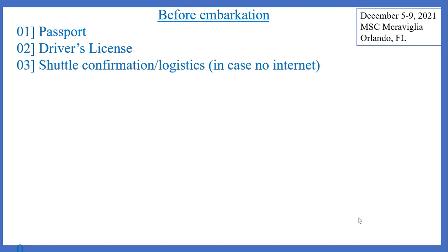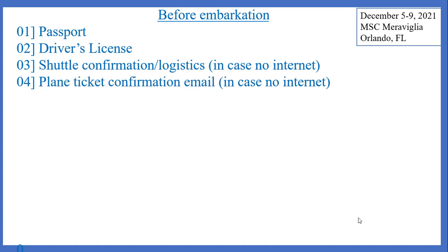Before embarkation, there are certain digital files you should pack or gather for yourself. A copy of your passport or driver's license will be beneficial to have in case you lose the actual thing — though sometimes there are controversies around making copies of these. Your shuttle confirmation logistics, in case you are not driving yourself from an airport or home to the port — save this as a digital file in case you don't have internet. Also your plane ticket confirmation email, just in case you don't have internet.